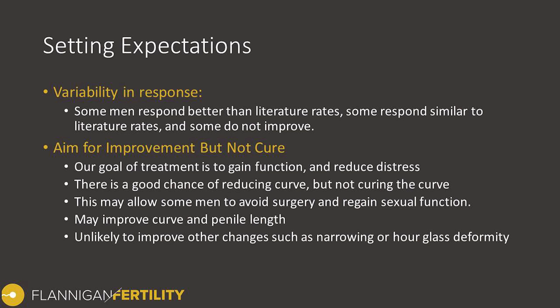The goal is that if we can reduce the curve and perhaps regain some stretched penile length, this might reintroduce function and make it much easier to engage in sexual encounters. There hasn't been a lot of research on using Xiaflex injections to treat narrowing, indentations, or hourglass deformities, so this is difficult to comment on. Anecdotally some men have reported improvement, however there is no published medical data to my knowledge confirming this.